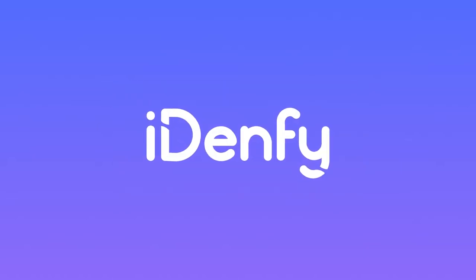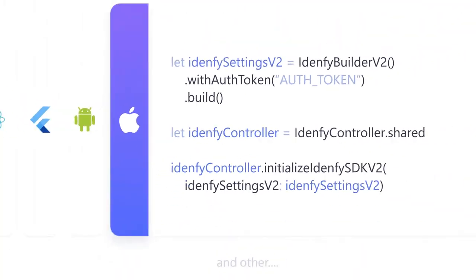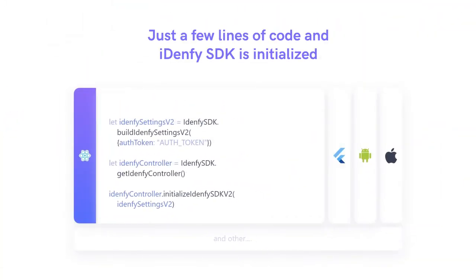With IDENFI, digital identity verification has never been so easy. Just a few lines of code and the IDENFI SDK is initialized.